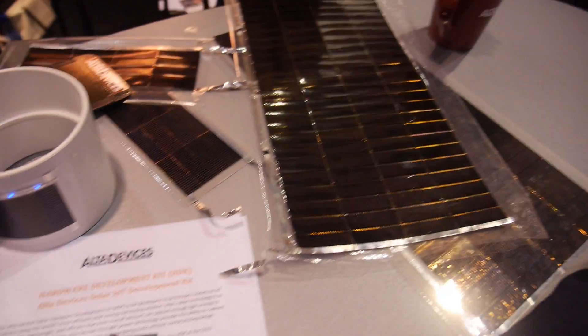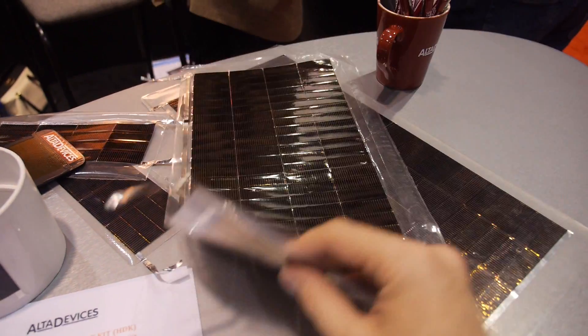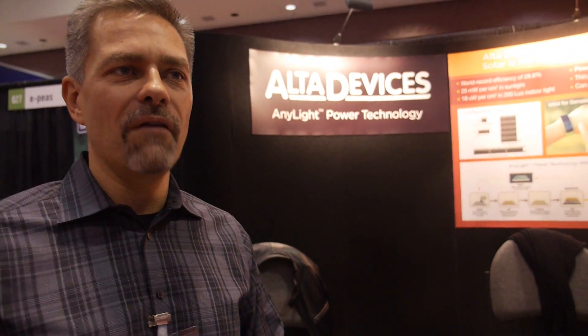Sometimes these are linked with other forms of energy harvesting — for instance, in bad weather you might use thermoelectrics or piezoelectrics. Some of our customers are interested in exploring that world. We provide the solar piece, and the added value from hybrid harvesting would come from others — potentially value-added resellers, which could come in the future.